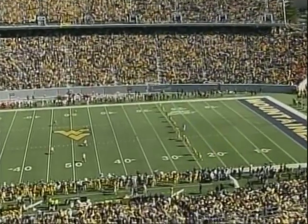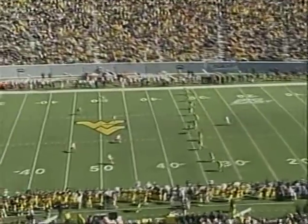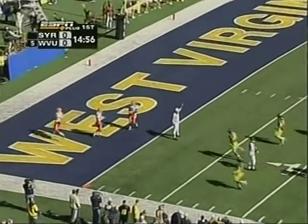The second half gets underway as Pat McAfee comes on the approach, and this Big East opener for West Virginia is good — a touchback from McAfee.